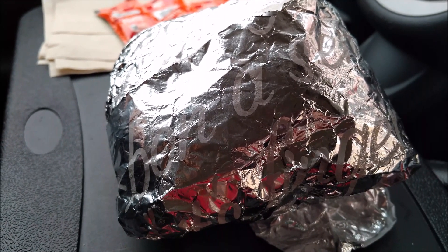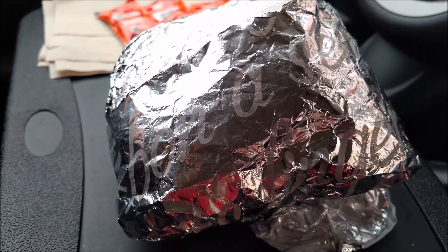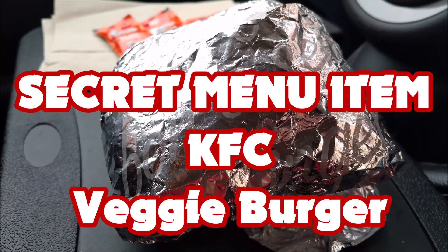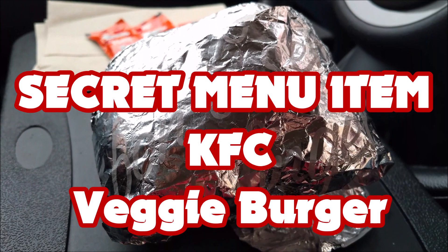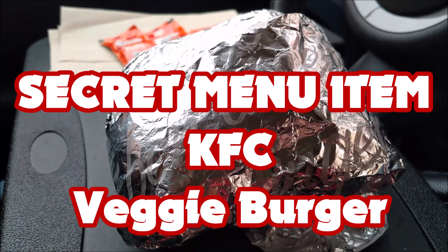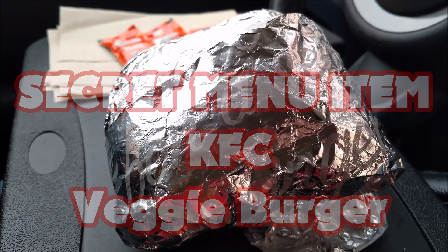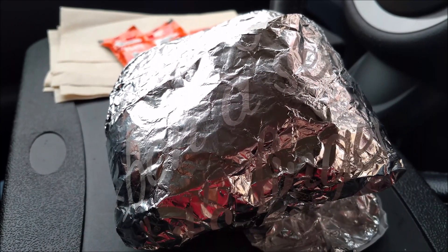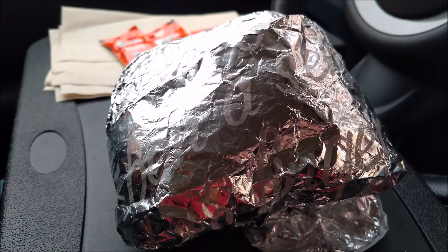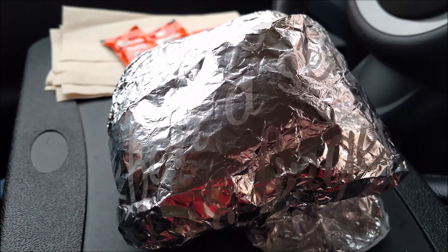Did you know that Kentucky Fried Chicken Canada has a vegetarian burger? That's right, they have a chicken patty looking burger that's made without meat. I can't wait to crack this wrapper open, show you what it looks like, do that quick sniff test before I take that first magical bite and tell you how it tastes.